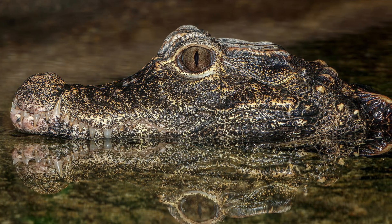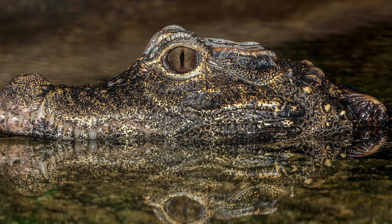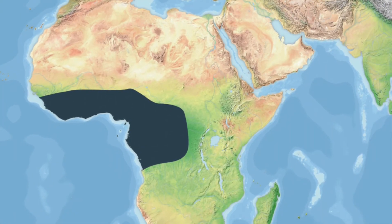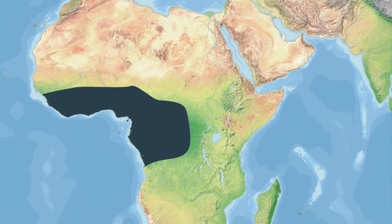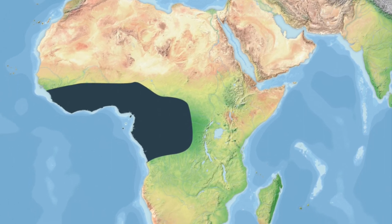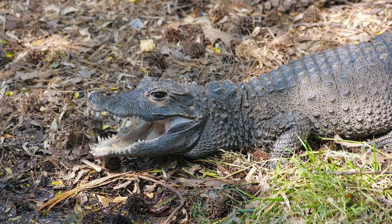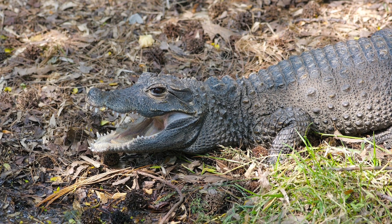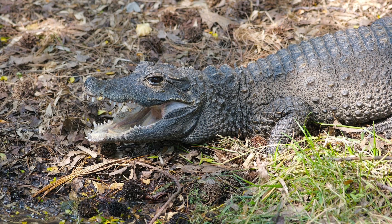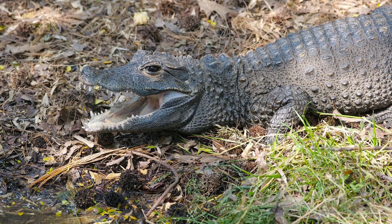The African dwarf crocodile can hold its breath for up to four hours, using a similar weighting tactic to many other crocodiles. Regionally their diet can change massively, with regions such as Nigeria seeing these animals consume far more crabs and gastropods, while in the Democratic Republic of the Congo more fish are eaten. Due to the change in food opportunities seasonally, the African dwarf crocodile's diet can change quite a lot, and in the dry season when food becomes harder to find, these crocodilians can last a long time without food.